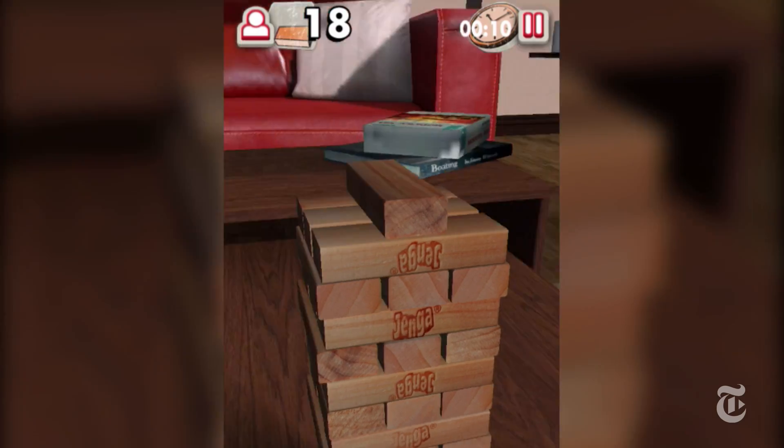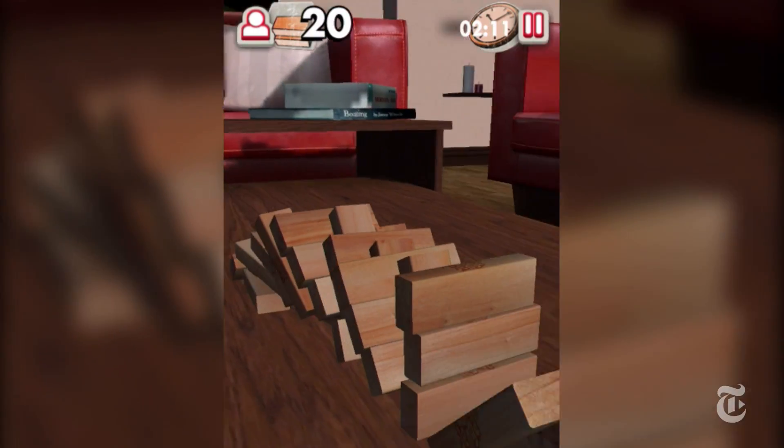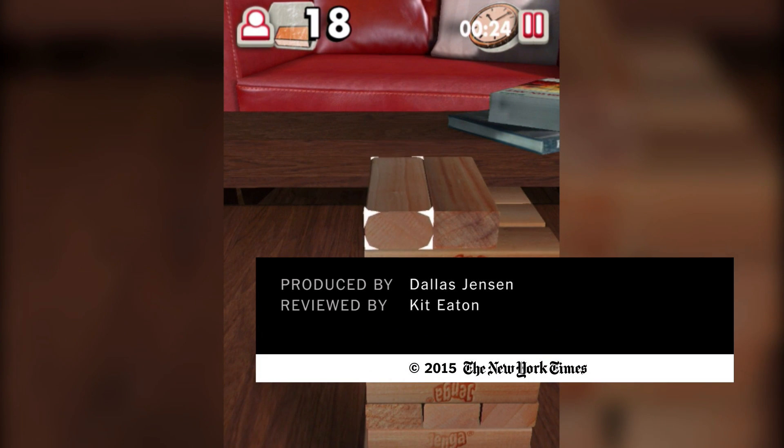Even though you might not think about it, there's a lot of physics in action here, particularly in the way the app simulates when the stack falls over, which is very realistic. And that's it from me — have fun playing with physics!